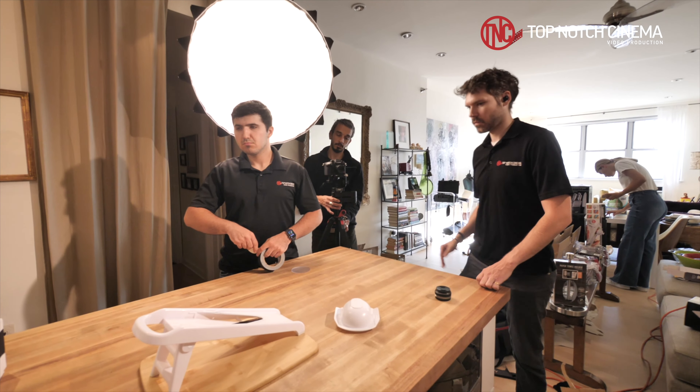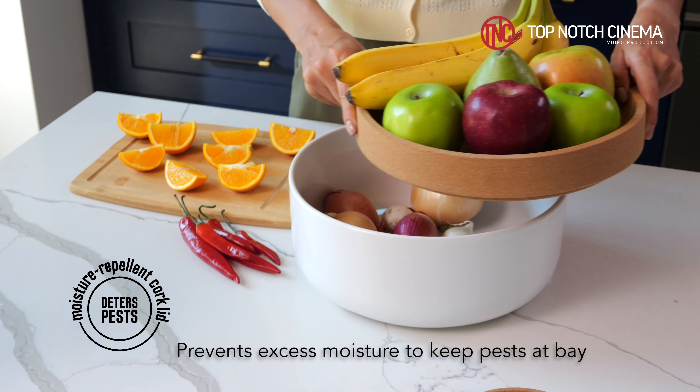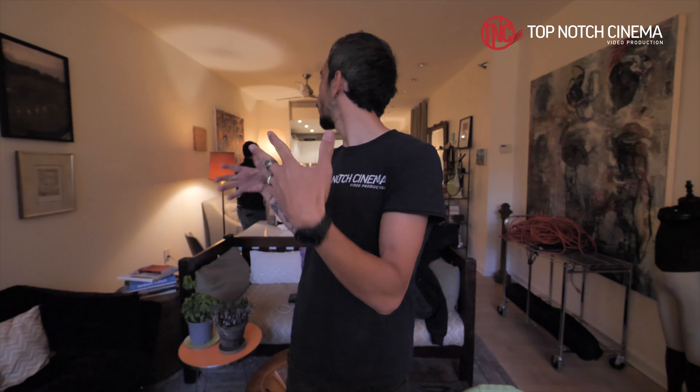We've been filming for these clients for about two to three years. Every time it's in a different location, a different kitchen all around New York. So every time we need to readjust our lighting setup based on our location.